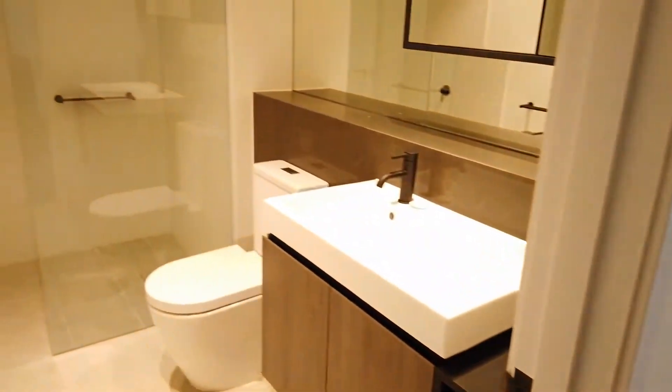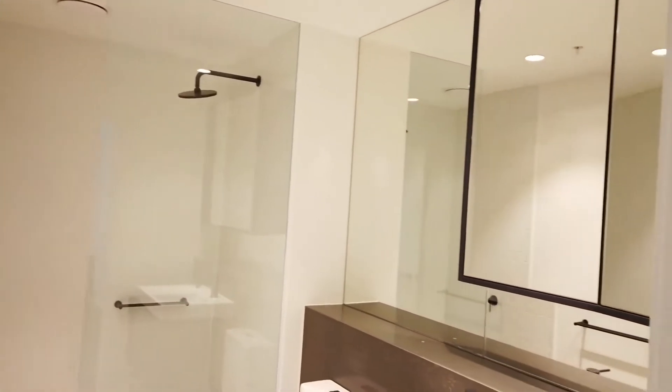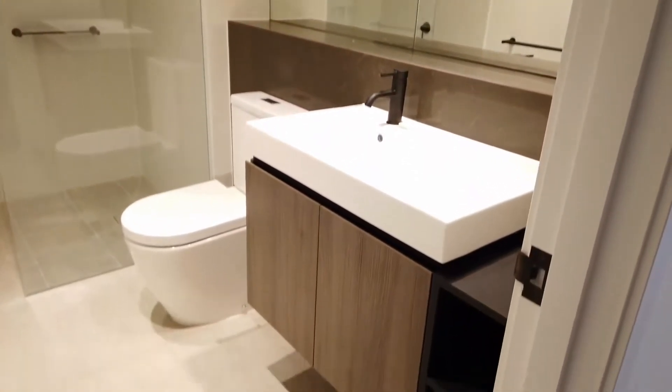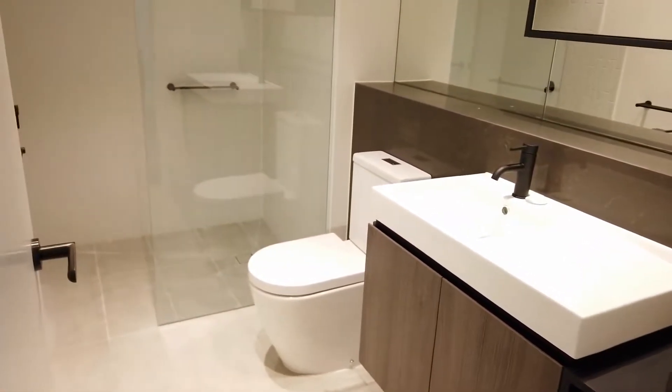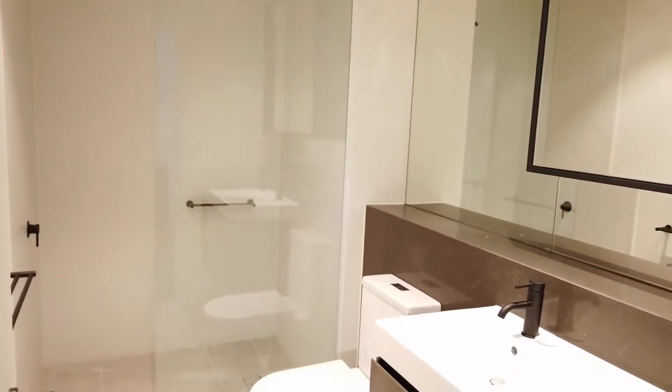Now, moving along, let's have a look at the central bathroom. Again, very good in size with a premium vanity, a lot of storage — including storage behind the mirror — and also a big walk-in shower as well.